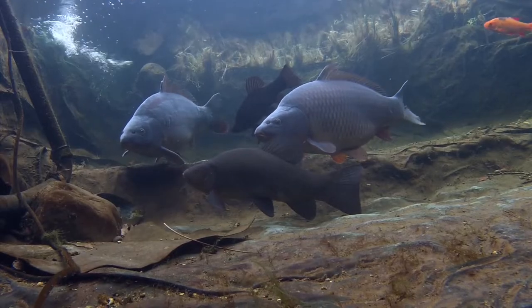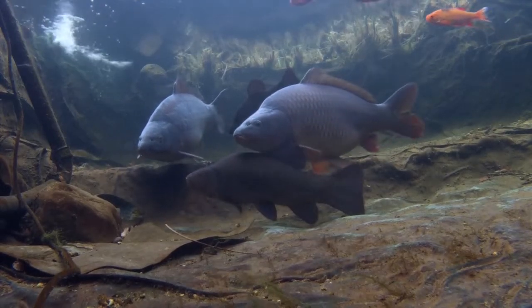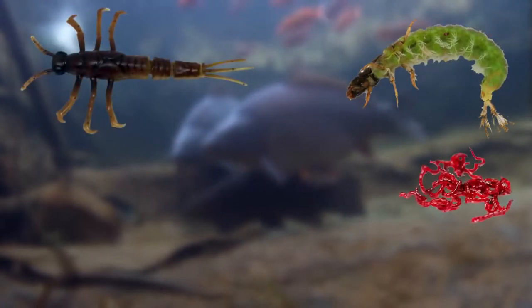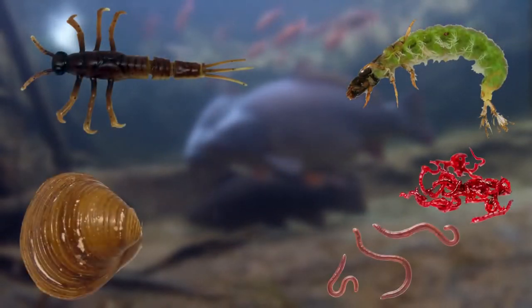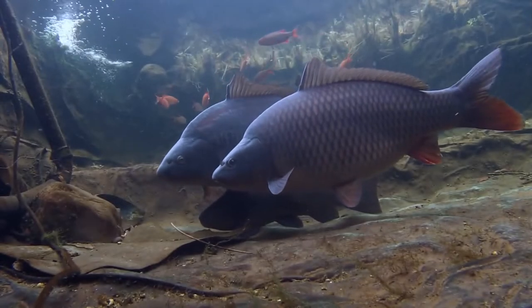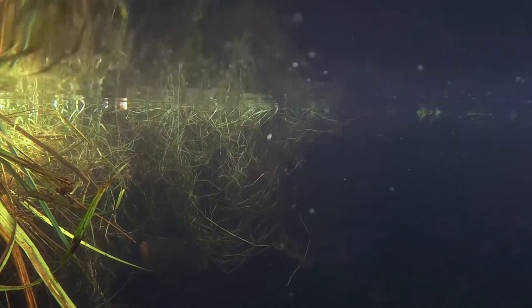As they grow larger, tench have a predominantly carnivorous diet, including caddis and mayfly larvae, bloodworm and worms, as well as freshwater molluscs and crustaceans as they get to adulthood. Tench tend to feed mostly on the bottom or within plants. Rarely in the wild do they feed off the surface. However, in my pond they do so more regularly, although they're quick and nervous when they do it.